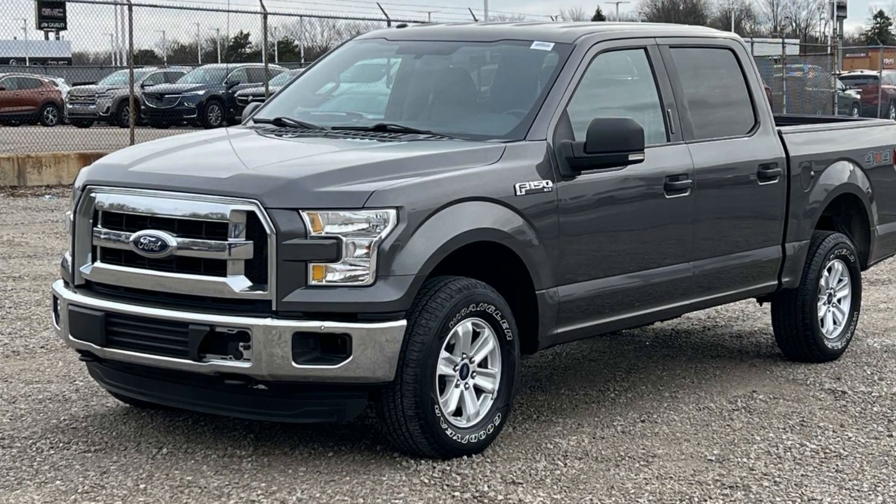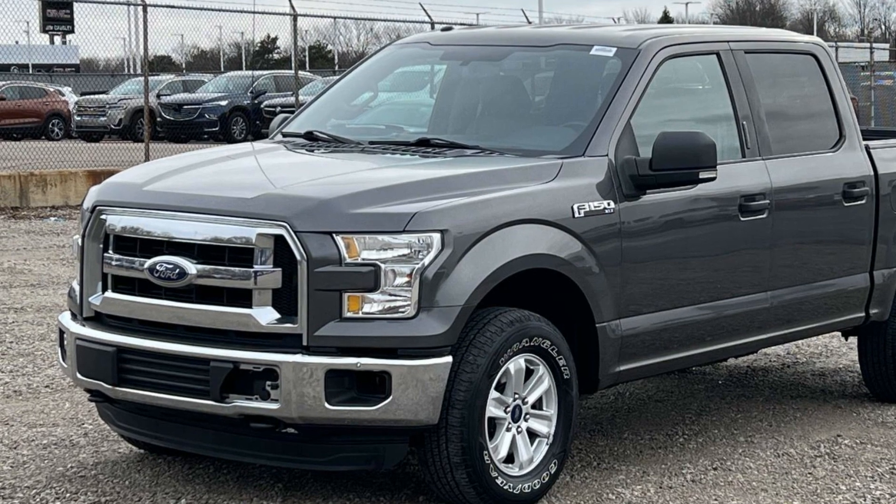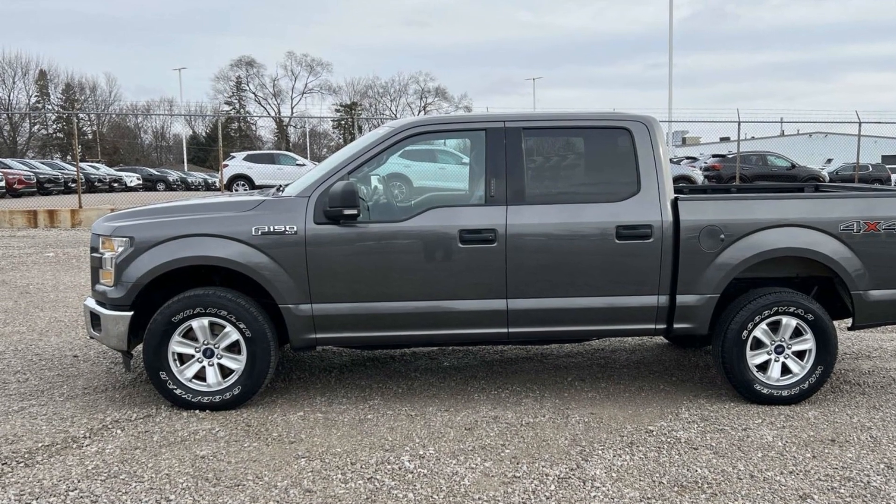2015 Ford F-150. This pickup truck offers two full rows of seating for premium comfort. Its sensibility is matched by a spread of extra features,